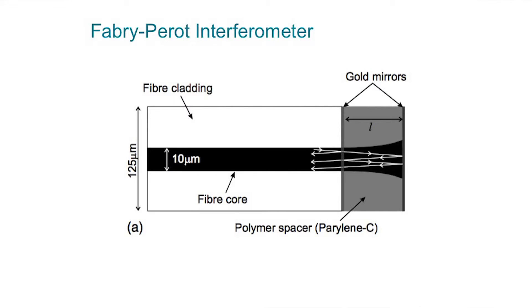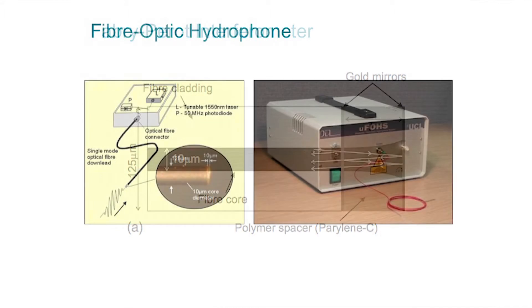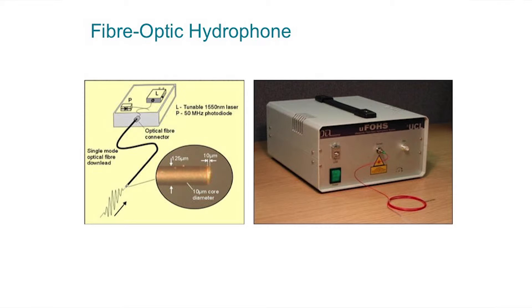The Fabry-Pérot etalon is formed from two mirrors separated by a small spacer. The thickness of the spacer is modulated by the acoustic field, and this affects the reflected optical power. In this way we can detect the acoustic pressure at the tip of the fiber.